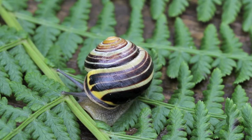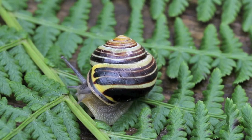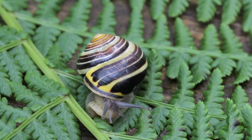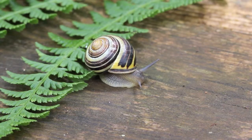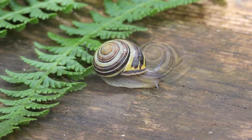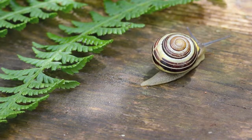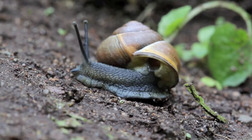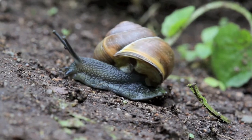These snails belong to the class Gastropoda, which is Greek for gastro, meaning stomach or belly, and pod, meaning foot. It is the largest group of mollusks. They vary in form from snails with complex twisted shells to members of the slug family, which do not have shells. Most gastropods are marine, but others are adapted to live in freshwater or terrestrial habitats. These are the only group of mollusks that live on land.